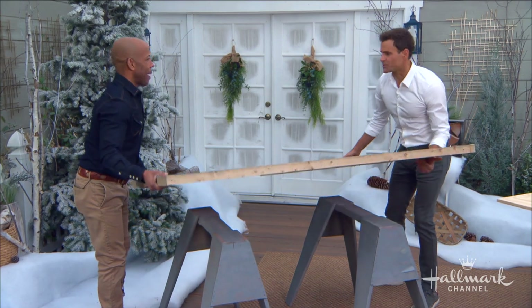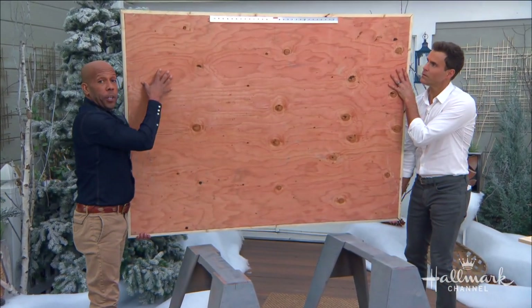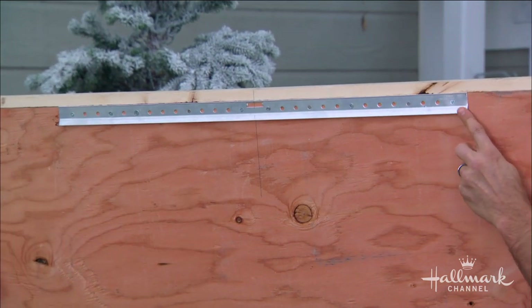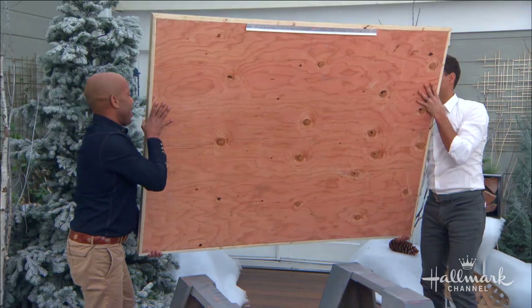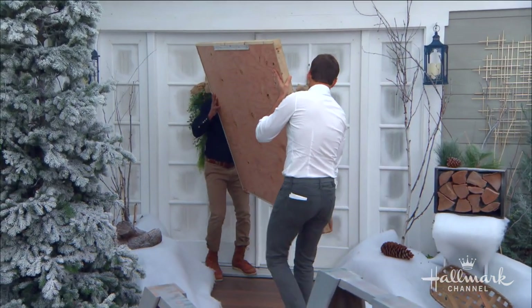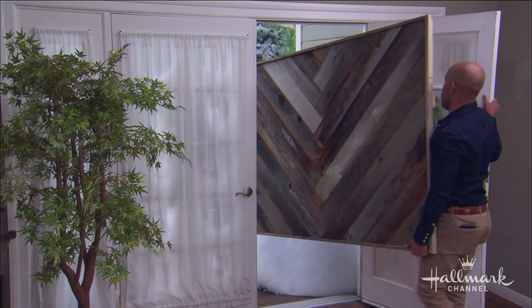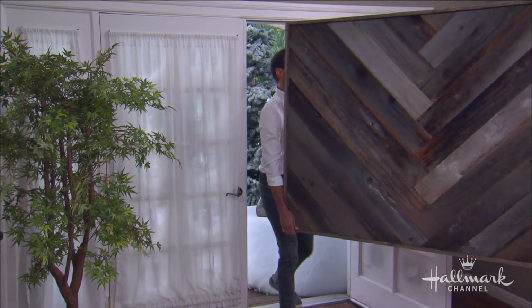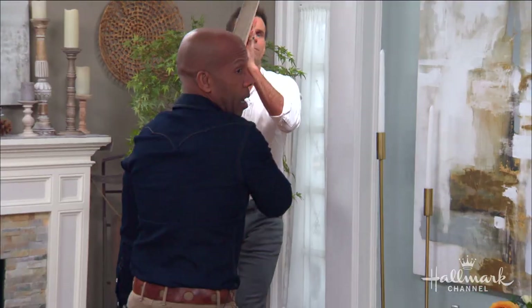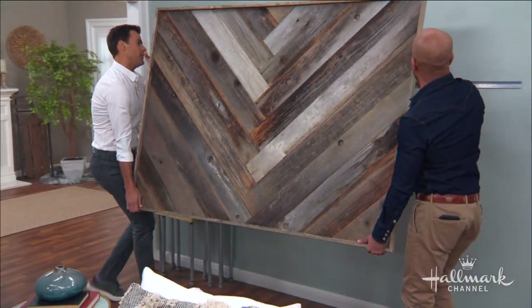Now we're going to hang this up inside. To hang it, we have a French cleat — just hang the French cleat at the top and then come inside to see how we hang it. We already have the French cleat up on the wall.